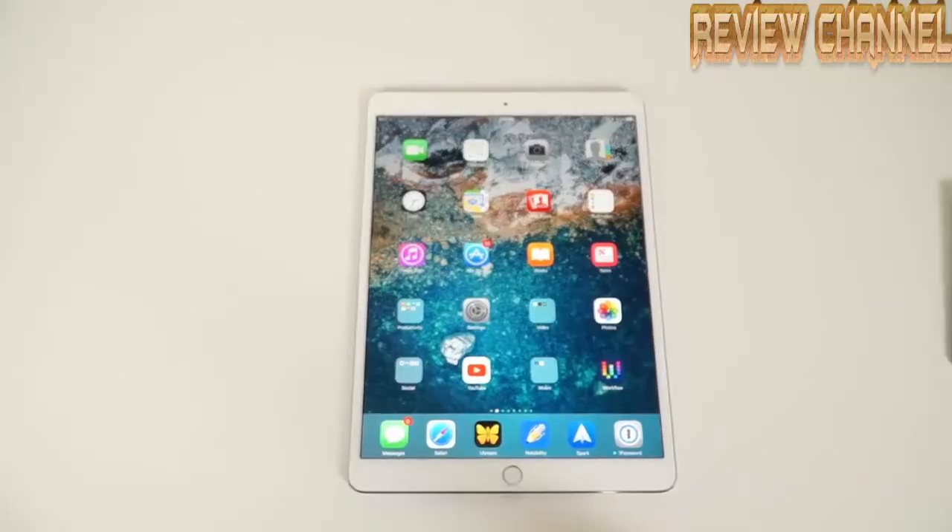There you have it — those are my top 10 new features on the 10.5-inch iPad Pro. If you liked it, make sure you give me a thumbs up and subscribe to my channel. Let me know what your favorite features are in the comments below, and I will see you in the next video.